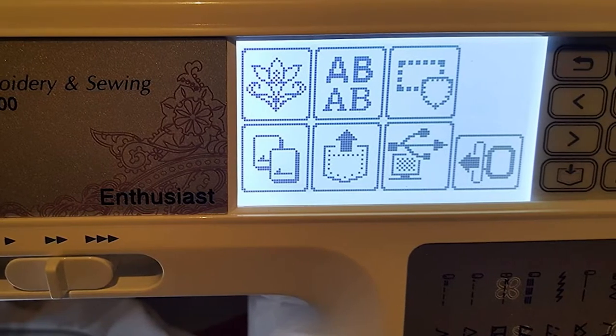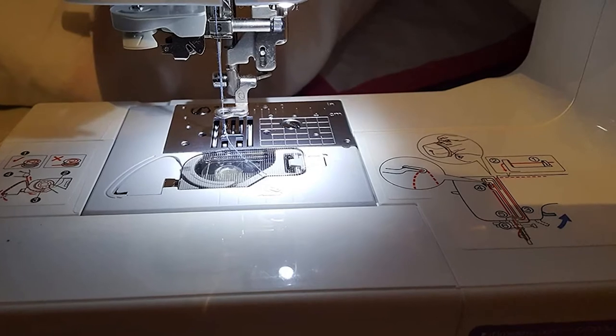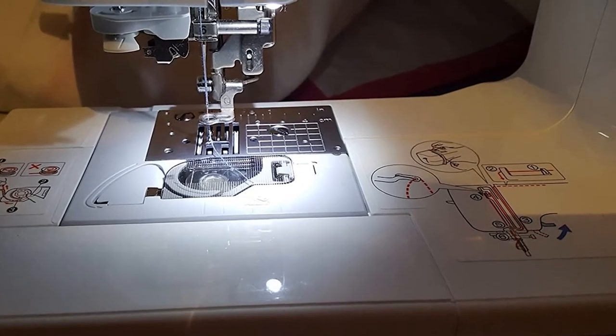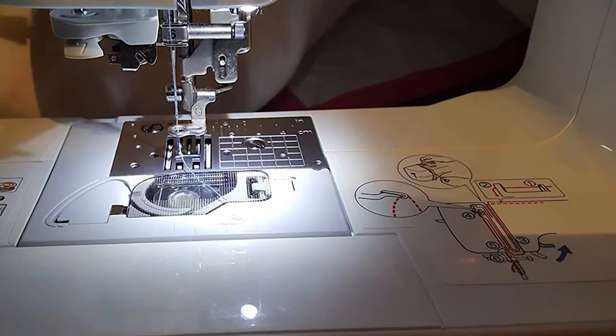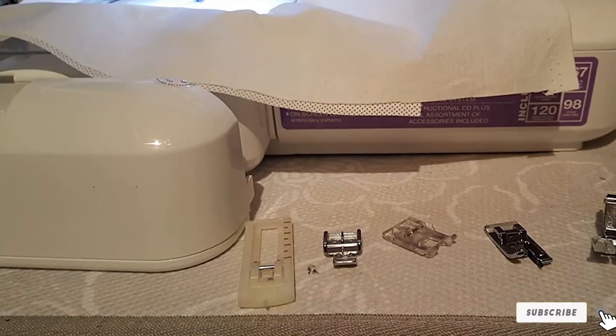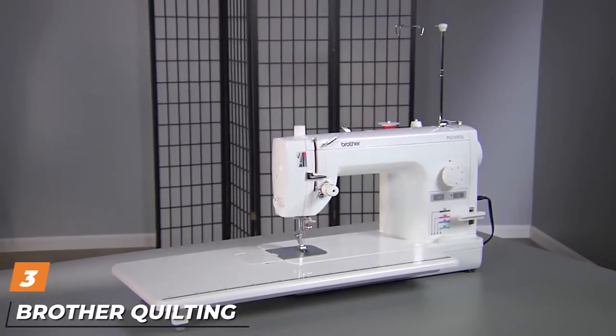It can accommodate a memory card to allow you to upload more designs and comes with a 25-year limited warranty. The seven-point feed dog makes it a product that the advanced sewer can appreciate, and the quick drop-in bobbin feature will be music to anyone's ears.